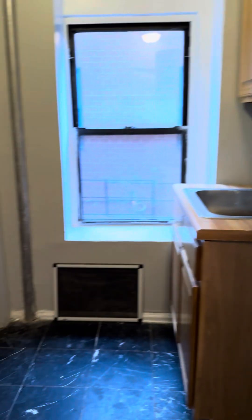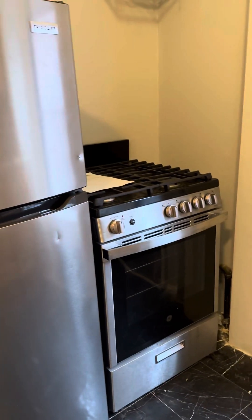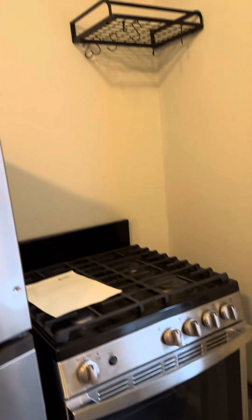112 East 103rd, apartment number eight. It's a second floor walk-up. Come on in to the kitchen. We have stainless steel fridge and stainless steel gas stove.